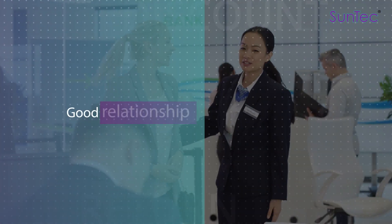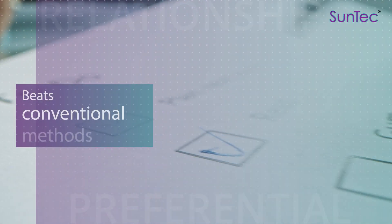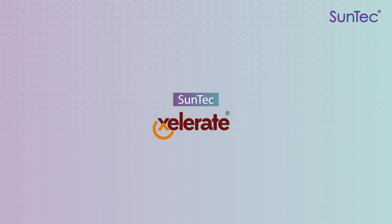For instance, for customers who want a loan, a good relationship with their bank means preferential rates. It beats the conventional method where a customer's bank balance was the only parameter of measurement. Count on SunTech Accelerate,